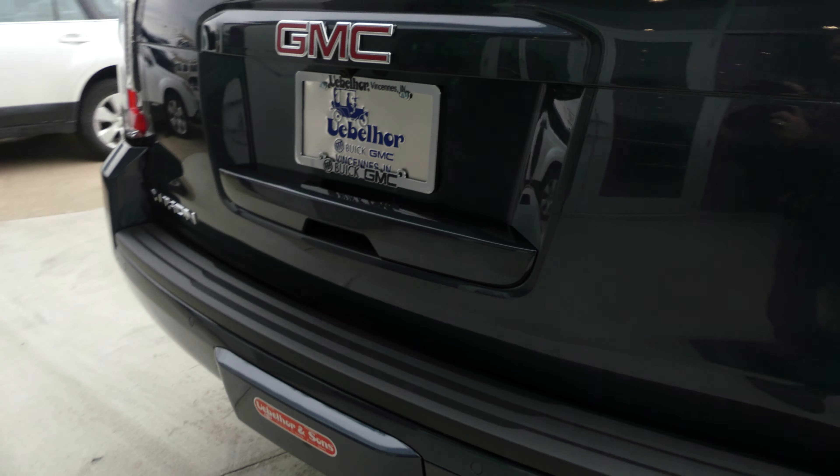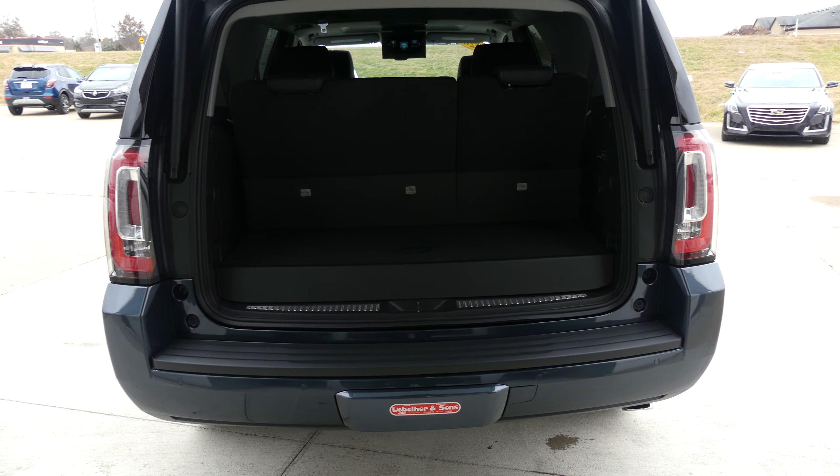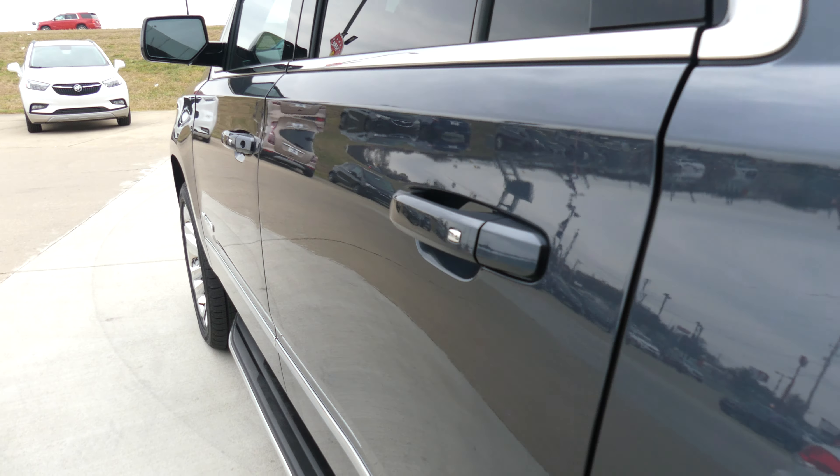This Yukon has 22-inch rims with a six-spoke design, a six-inch sidestep, chrome trim and accents throughout the exterior of the vehicle, heated exterior mirrors with blind spot sensors, and dark rear privacy glass.